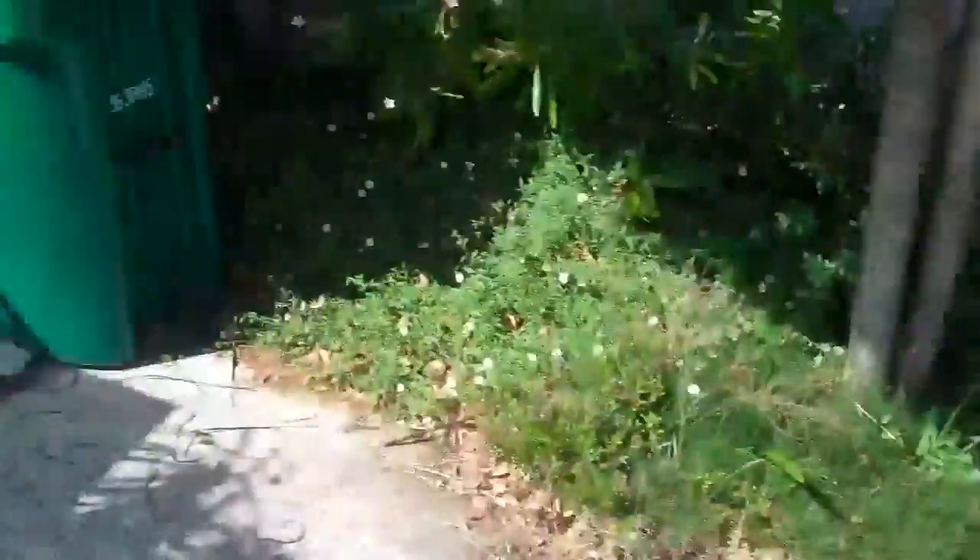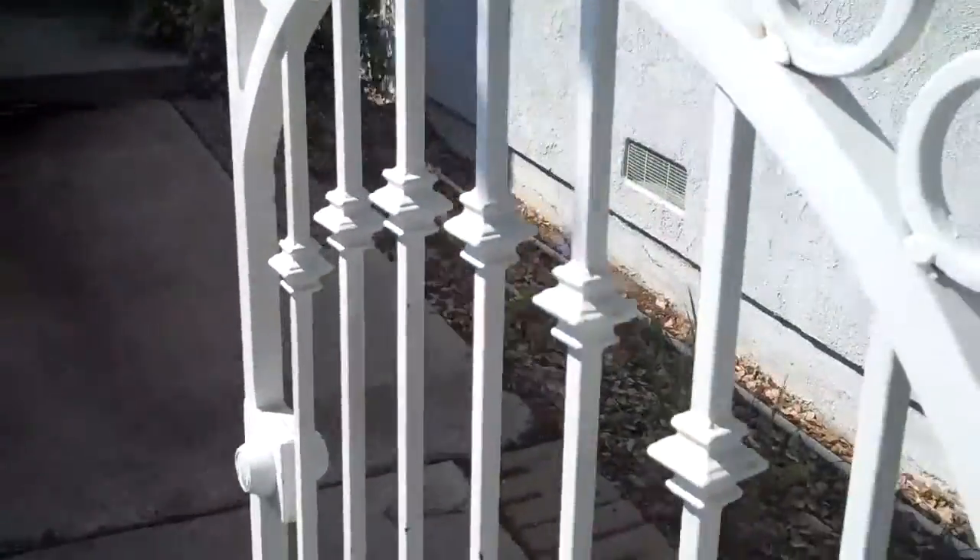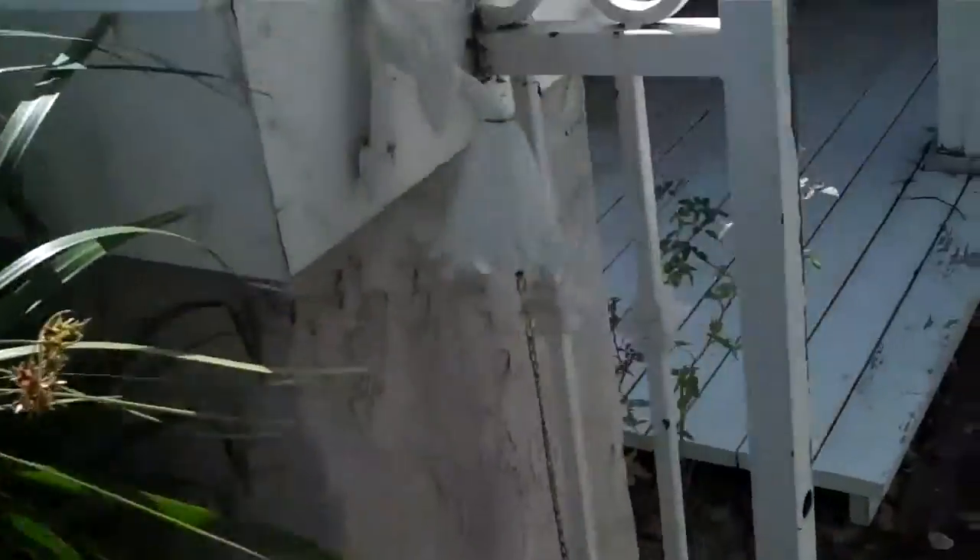There's some kind of overgrowth. A little crack here on the entry. Gated — and this will close, and you can lock it if you wanted to. This little gate right here.